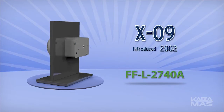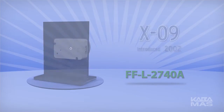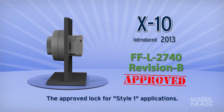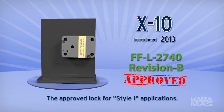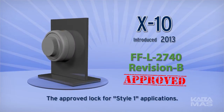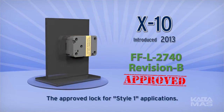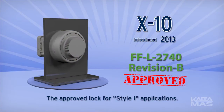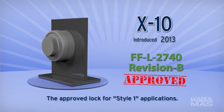The X-10 represents the latest addition to this secure tradition. The X-10 was designed and developed as a direct result of the latest revision of Federal Specification FFL 2740, now Revision B. This revision calls for two distinctly different lock styles. Be aware the characteristics and operating features of a Style 1 and a Style 2 lock are not equal.